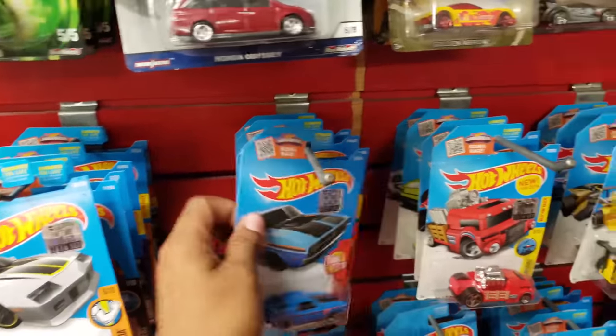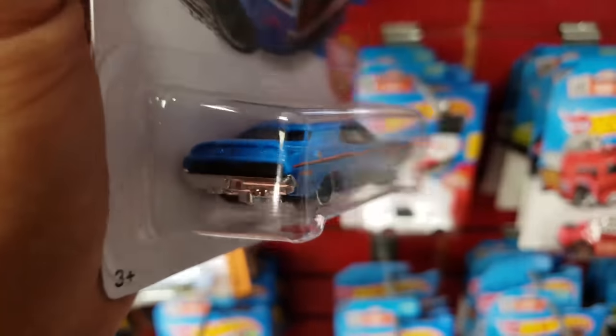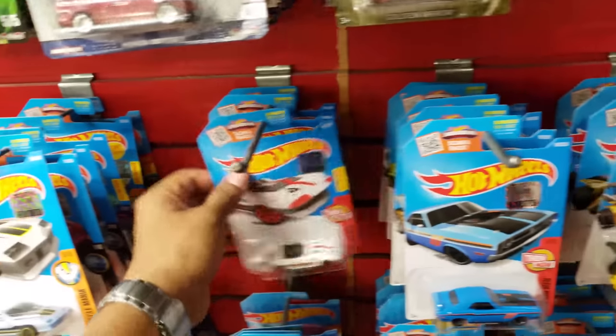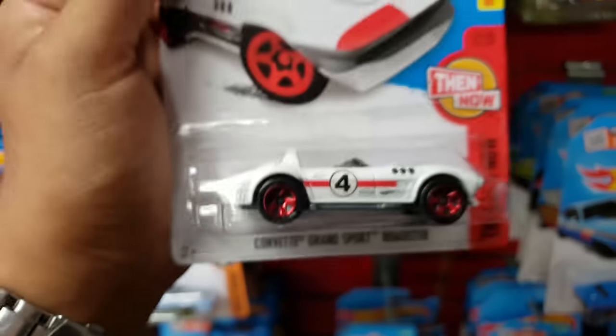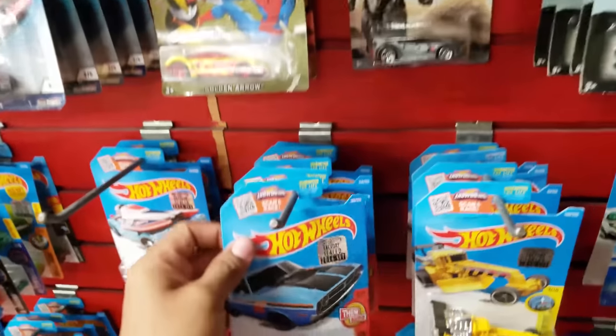It looks very cheap so it's gonna stay behind. The 71 Challenger — this one looks cool from the Then and Now, 2016. Oh man, take a look at this one right here, also 2016. Yeah, I'm gonna put that on my little stash.